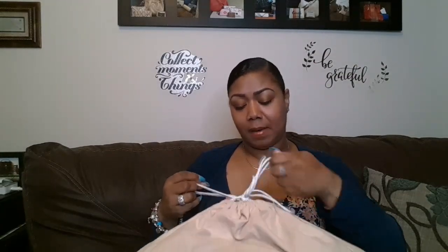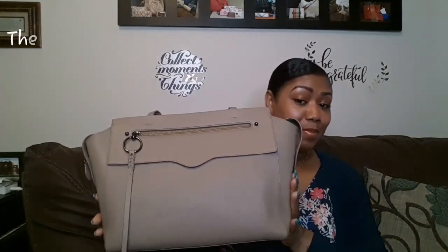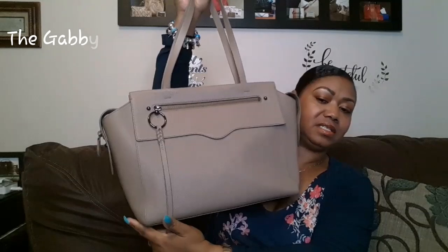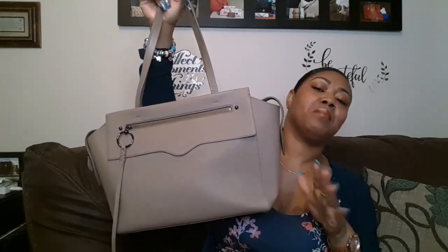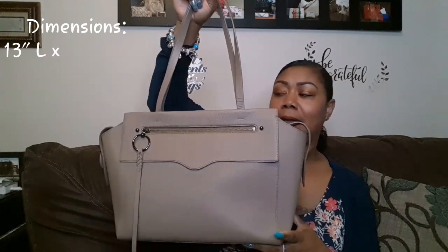I was a bit concerned — the measurements were conflicting. On Rebecca's site they were one thing, and on the Nordstrom Rack site it was different measurements. I'm going to go with the Rebecca Minkoff site, because this is definitely not 18 inches. It is the Gabby tote, and the Nordstrom site listed it as 18 inches across, but that's not it. This is probably the 13-inch.